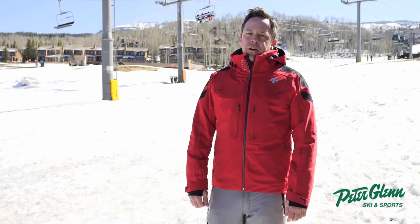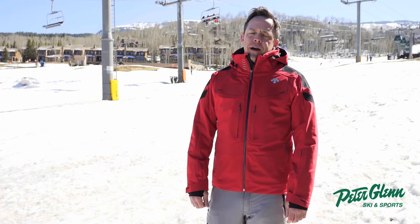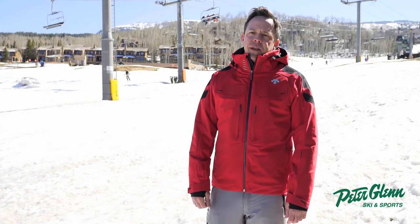Hi, I'm Pat with Descente North America. We're out here in Snowmass, Colorado for the Peter Glenn demo event. Descente's been manufacturing quality premium outdoor ski apparel for over 80 years and prides itself in the fit, fabric, and technology that goes into every piece.